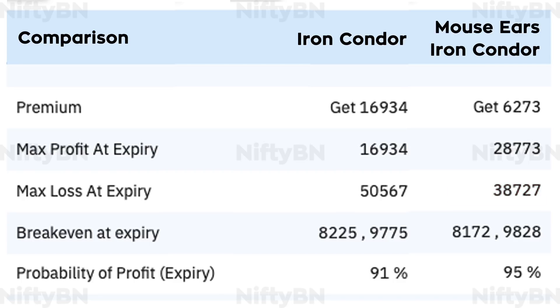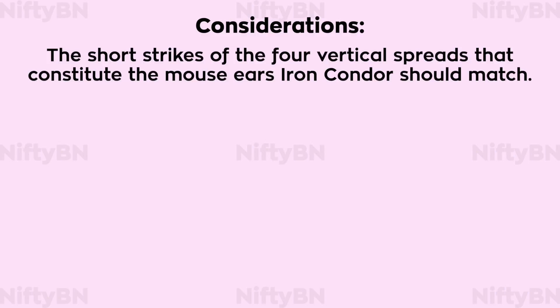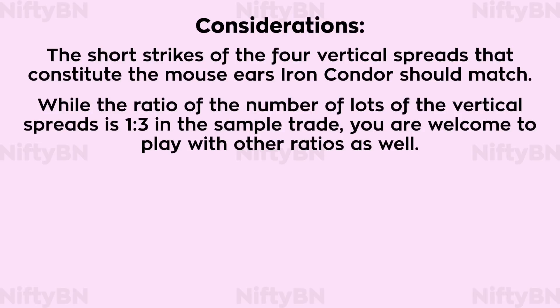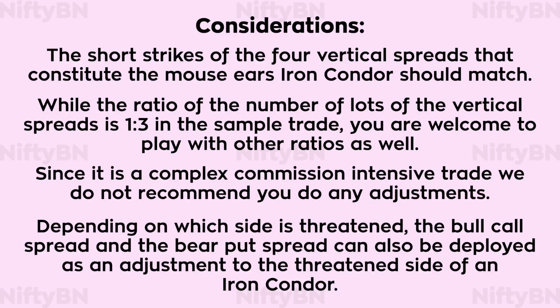Both strategies have a very good probability of profit — more than 90%. Some considerations: the short strikes of the four vertical spreads that constitute the mouse ears iron condor should match. While the ratio of the number of lots of the vertical spreads is 1:3 in the sample trade, you are welcome to play with other ratios as well. Since it is a complex, commission-intensive trade, we do not recommend doing any adjustments. However, depending on which side is threatened, the bull call spread and bear put spread can be deployed as an adjustment to the threatened side of an iron condor.